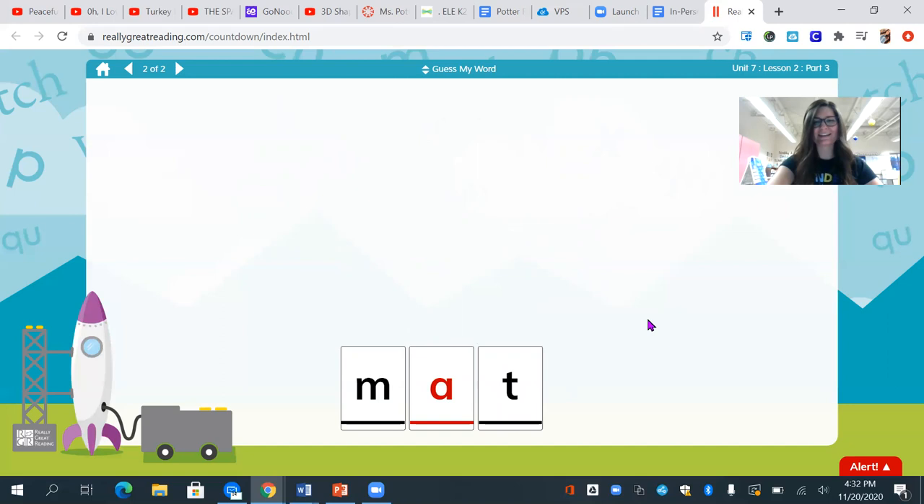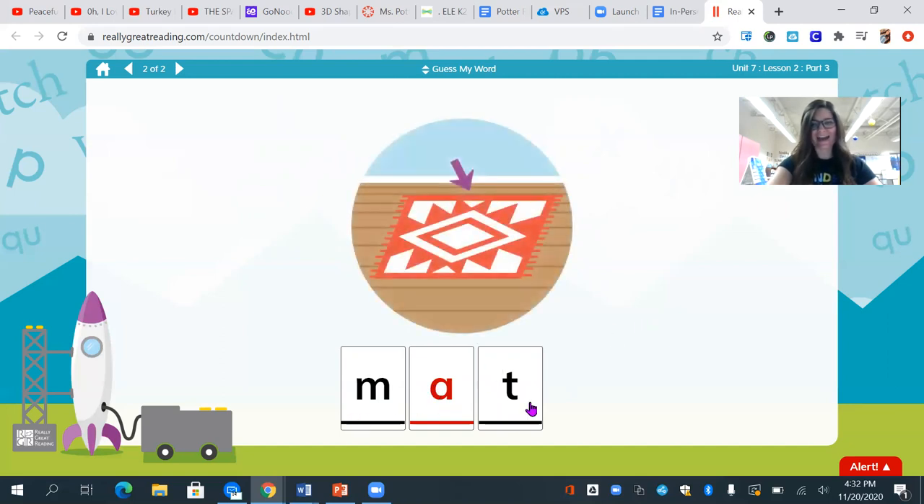What's my word? Mat. Good work, friends — listening for those sounds in words.